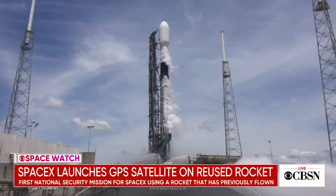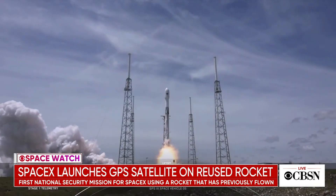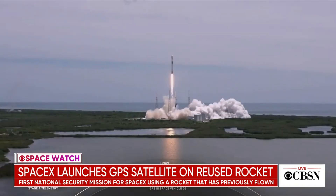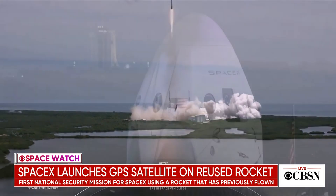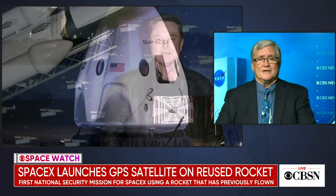I think it's fairly significant. The Space Force said that over three missions by using reflown boosters, they're going to save $64 million over what they would have had to pay for brand new rockets. Space Force looks at this as a win-win situation — it's going to save them some money. SpaceX launches so frequently now, and this is a way to get payloads into space rapidly and at a lower cost. SpaceX has certainly been lobbying for this permission from the government to use reflown boosters because it helps them in their launch cadence. It's a big deal for both sides in terms of saving the taxpayer money.